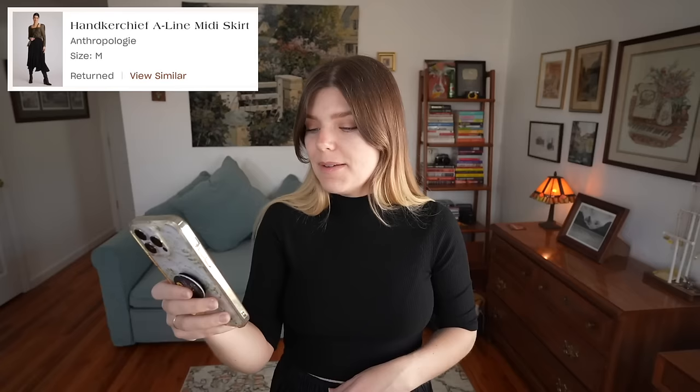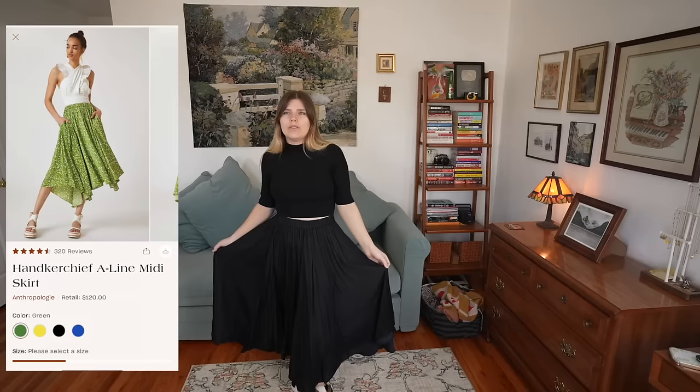Another skirt — who would have thought? This is the Handkerchief A-Line Midi Skirt from Anthropologie, retails for $120, Nuuly price is $82.80. I recognized the name and remembered I did rent this skirt in a different color years ago — the green one, which I actually love. So I thought I'd try the black, because it's a little easier to pair with other things. I don't wear a lot of black, so this whole outfit is a bit much for me. I could lighten it up with a lighter top or something with a pattern — like a little cow print vest, that would actually be adorable.